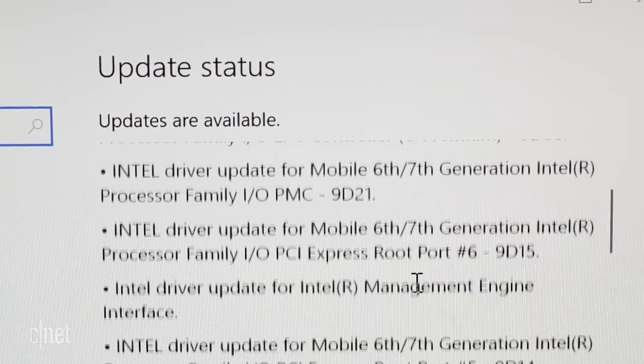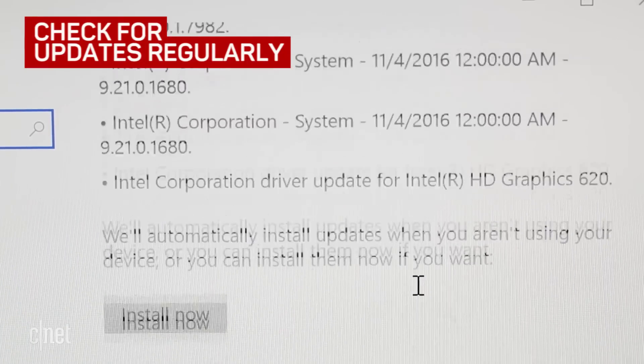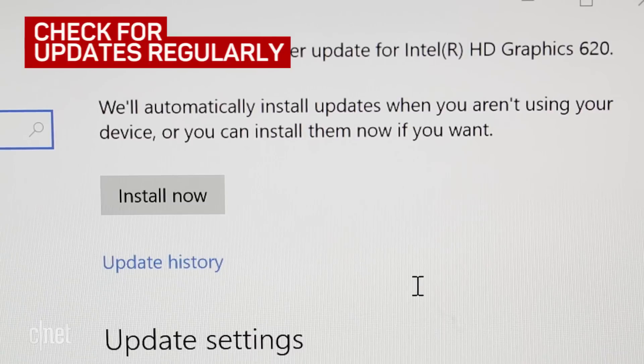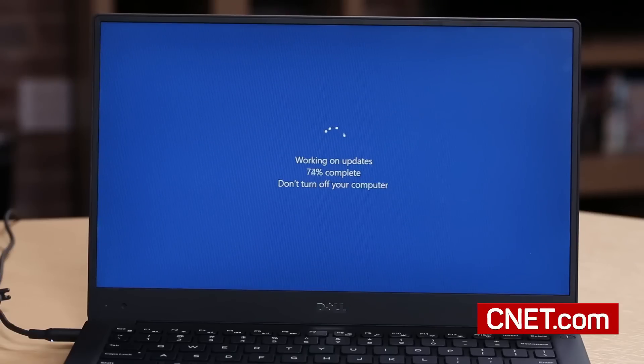The only guaranteed way of not being surprised is to check for updates regularly and restart it yourself. But if you use active hours, maybe you can prevent a restart during your typical busy time. For CNET, I'm Bridget Carey, wishing all Windows users the best of luck. And remember, save your work.